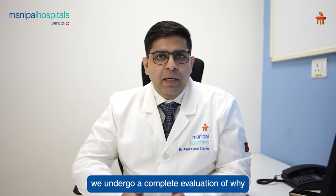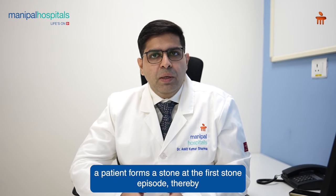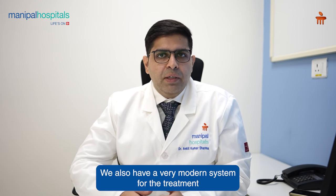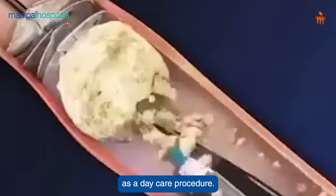At Manipal Hospital Kharadi, we undergo a complete evaluation of why a patient forms a stone at the first stone episode, thereby helping the patient prevent further occurrence if required. We also have a very modern system for treatment where RIRS is routinely performed, and it can even be done as a daycare procedure.